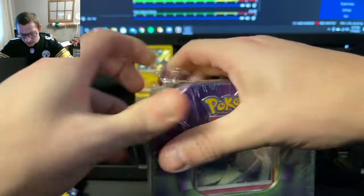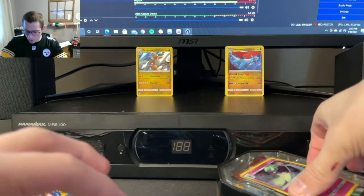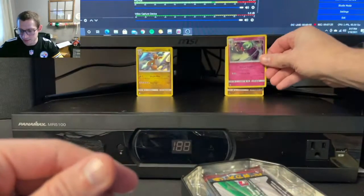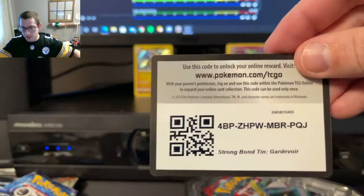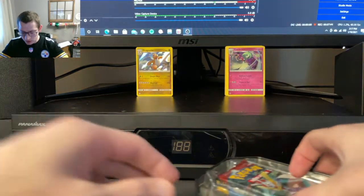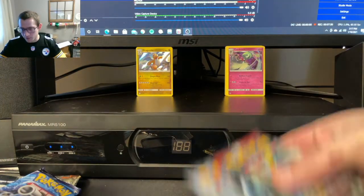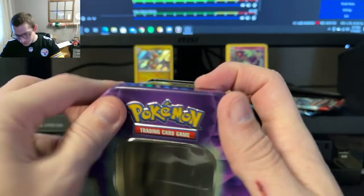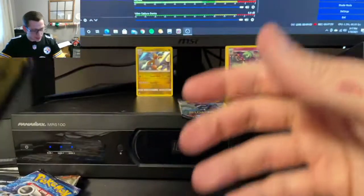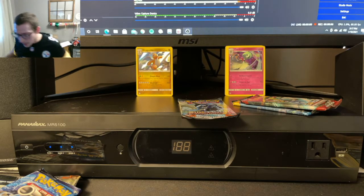Let's go into the last tin, which is the Gardevoir tin. Hopefully this one ends with an Evolutions pack as well — that'd be nice. Like I said, the last pack of this one will be going home with one of you. All you have to do to win is like, comment, and subscribe. As long as you're in the U.S., you will be eligible to win. The Gardevoir promo is also going home. Not much in the first two packs, but we'll do a little last tin magic hopefully.